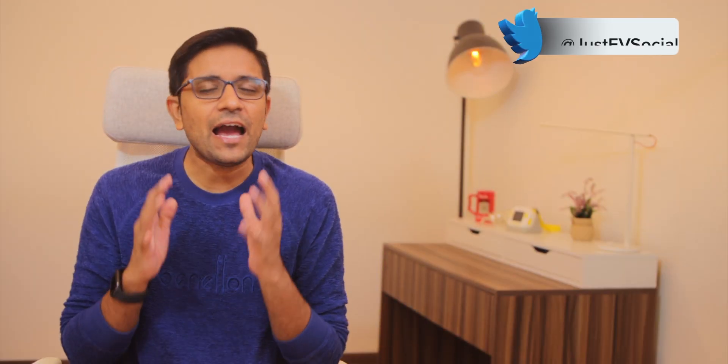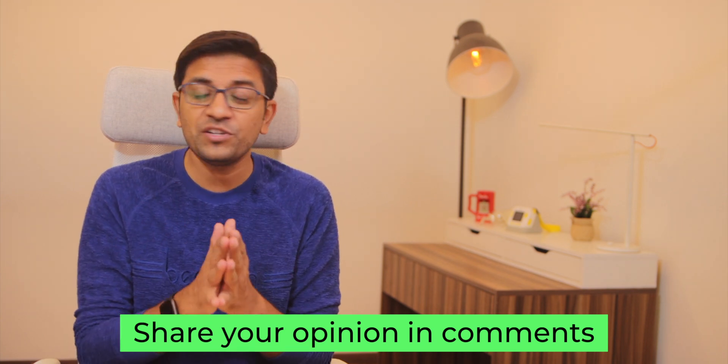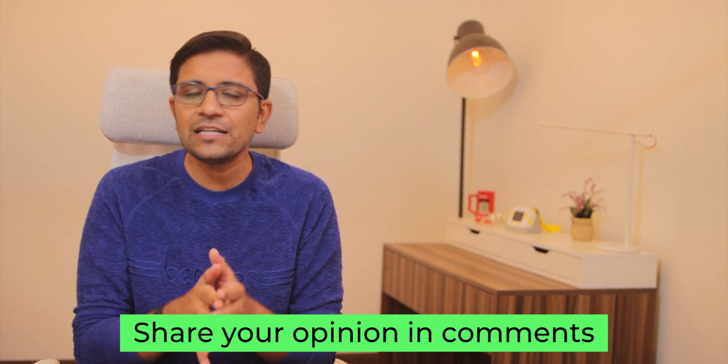Hey guys, Amit here for Just EV, and on this channel we talk only about EVs. Today we're going to talk about a very interesting topic: if you're trying to buy a secondhand electric vehicle, what are the major points you need to note before buying? These are some of my feedback points which I thought I'd share with you, and if you have something additional, share them in the comment section below.